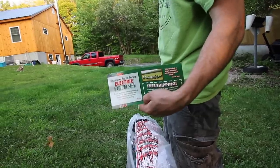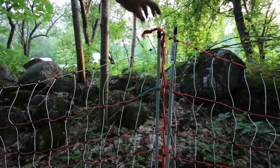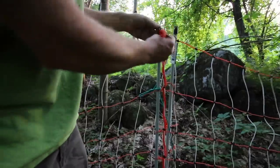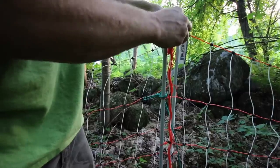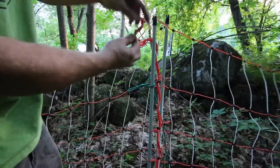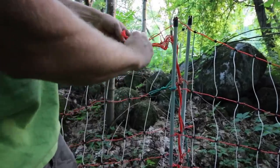I'm just using Kenco Farm Fence. Where I'm joining the two fences together, I'm just putting the starting post and the ending post right next to each other, and then I'm just going to clip the end clip they give you onto the fence.